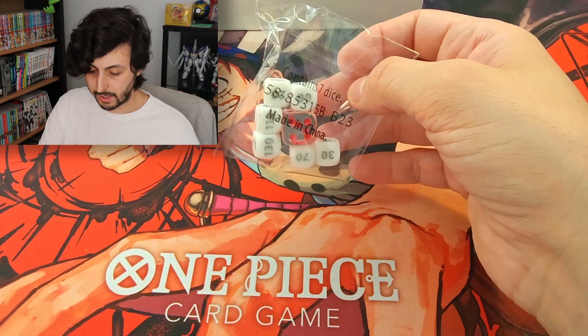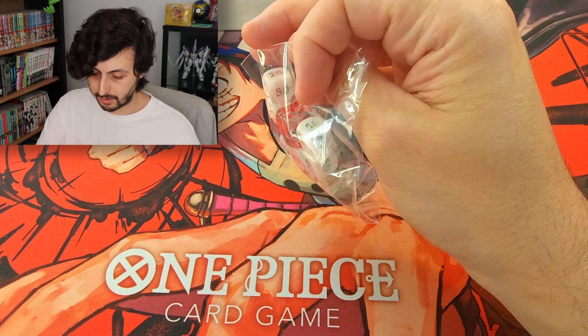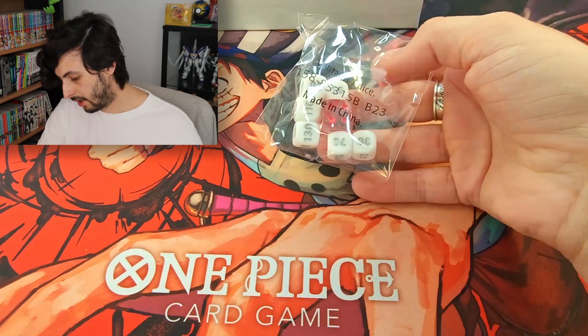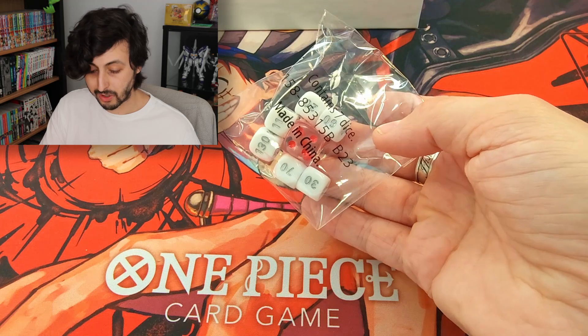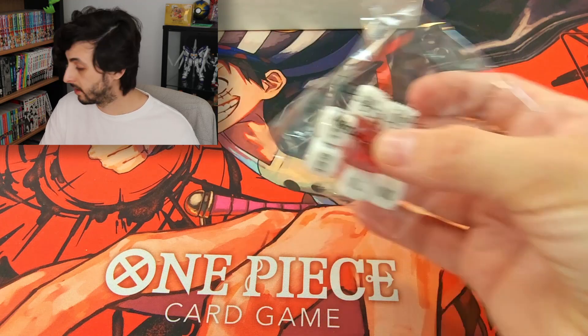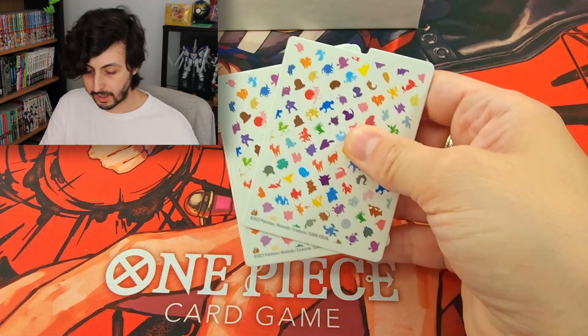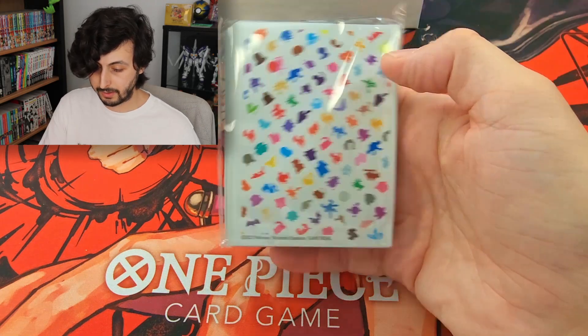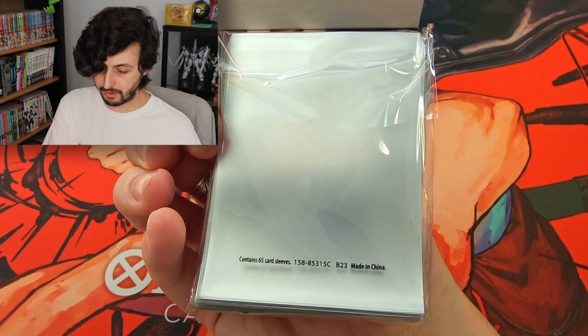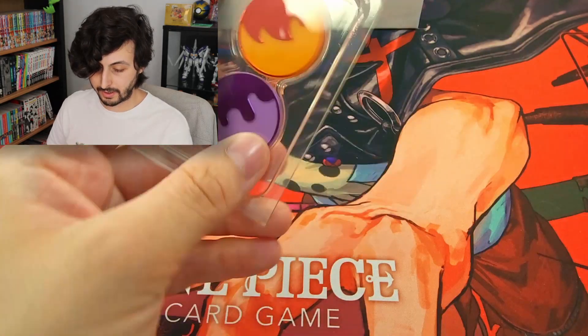As always with ETBs, we get a set of dice, and it's still just the EX dice, so there's no more set logos. Unfortunately, we don't get a cool number one on the dice anymore, which kind of sucks. We have our dividers, our energy brick, a code card, sleeves — still using those frosty sleeves — and status effect counters.